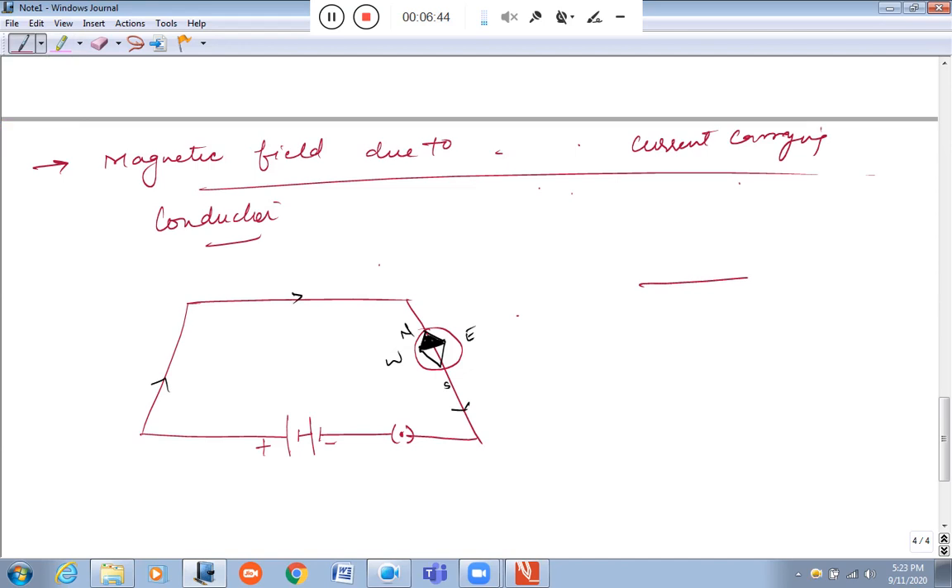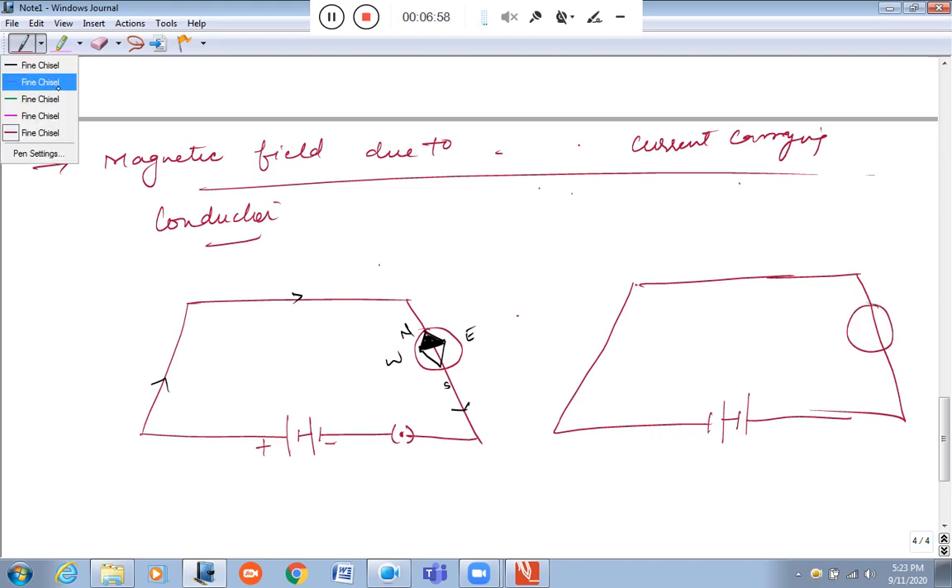Make another circuit as well — it's your choice. Now we are changing the terminals, meaning we are reversing the direction of current. North will remain here.